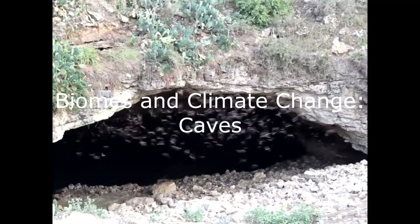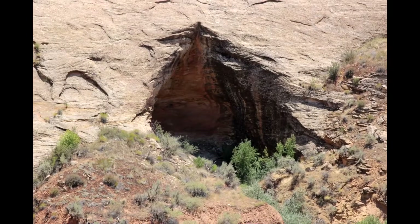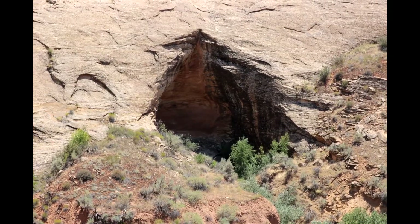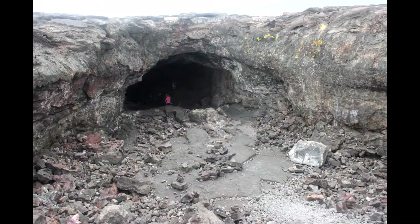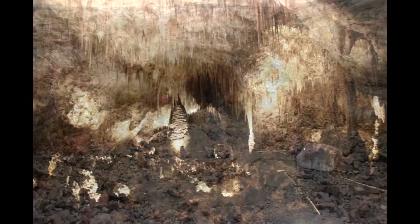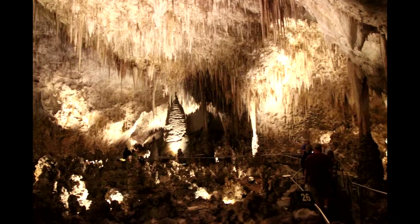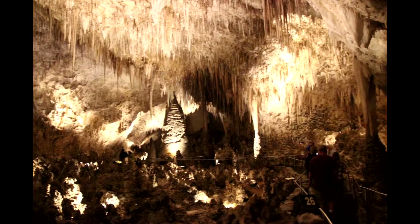Caves are a unique and delicate ecosystem. There are many different kinds of caves. Some are shallow, some form under the sea, others like Carlsbad Caverns National Park in New Mexico have miles of underground passages filled with stalactites and stalagmites.